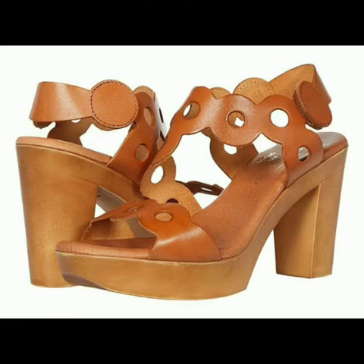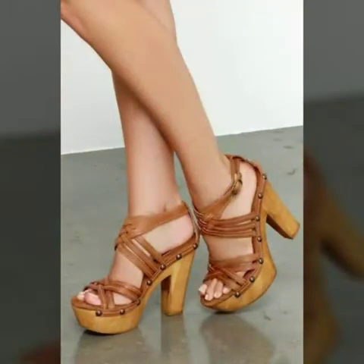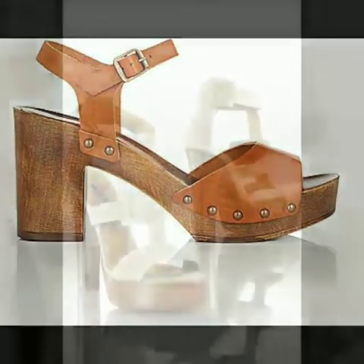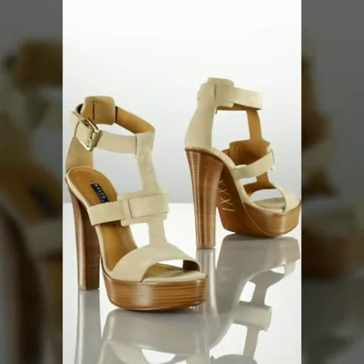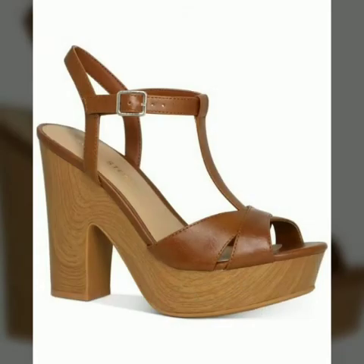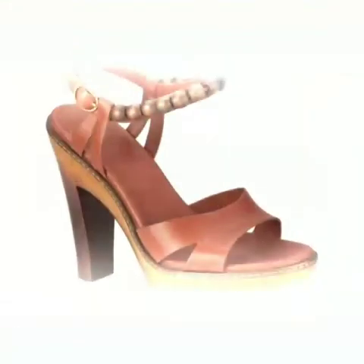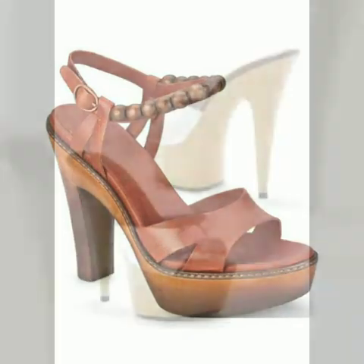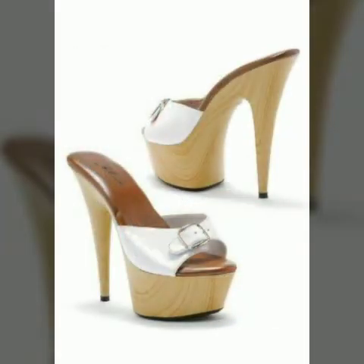In our channel you will find different types of things. All these designs are so beautiful, stylish, and trendy. Friends, I must suggest you to watch this video till the end.